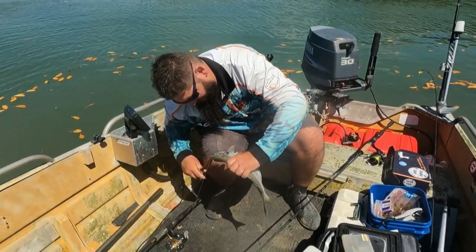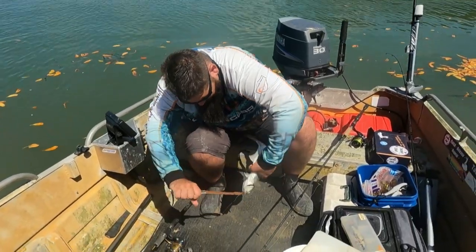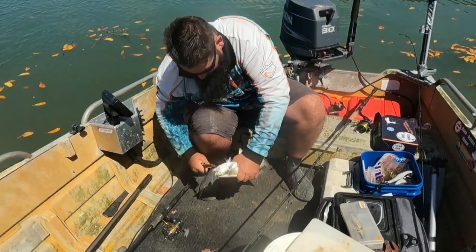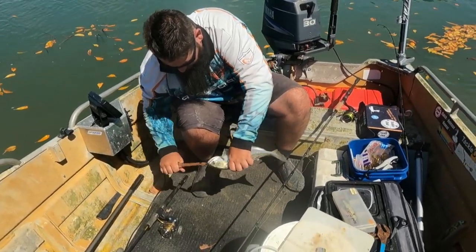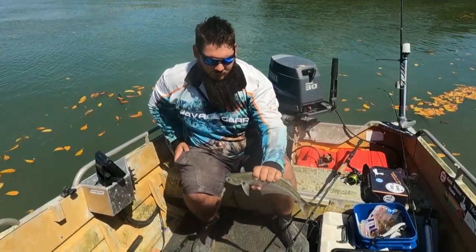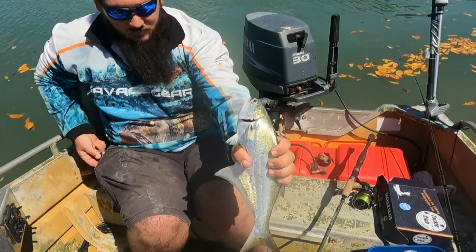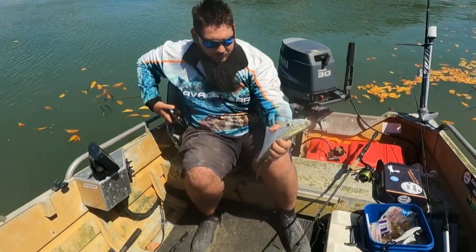The camera sort of had a bit of a heart attack there so we missed the actual hookup and the fight, but Harley's got himself a nice little salmon. You think it's a salmon? Yeah, I'm pretty sure that is a salmon. He's savage — had a good little jump. I'm spewing I missed the fight because he was jumping out of the water and everything.